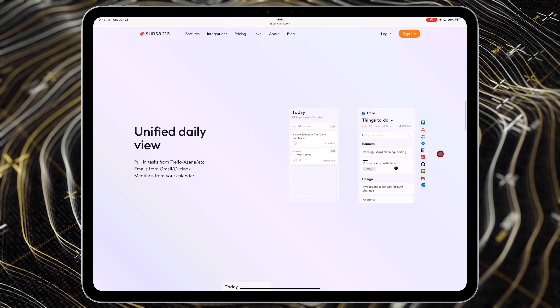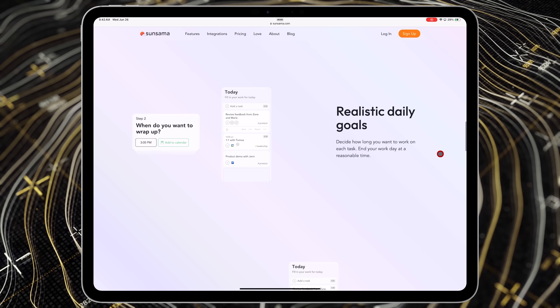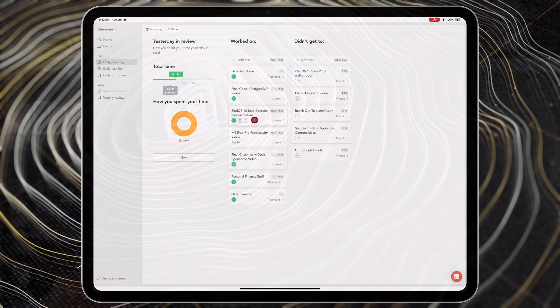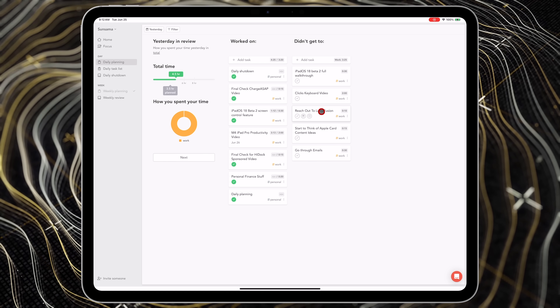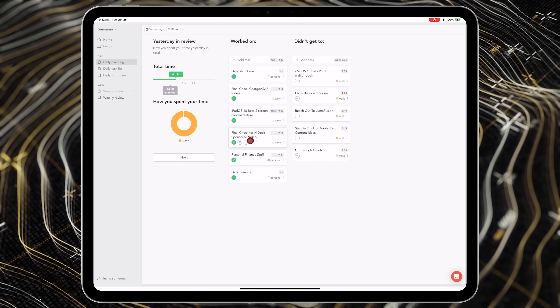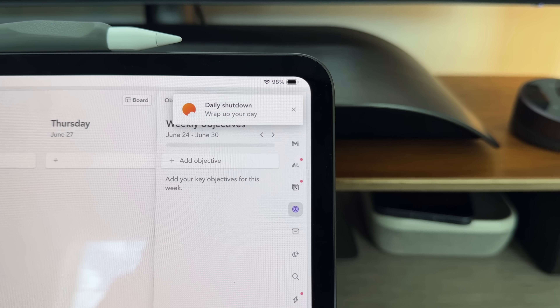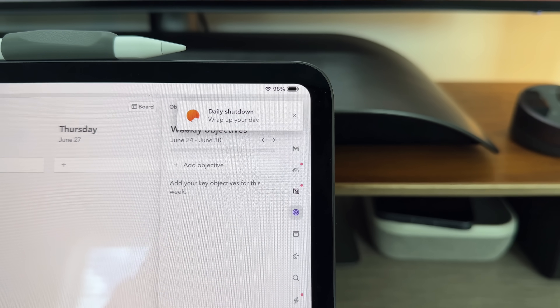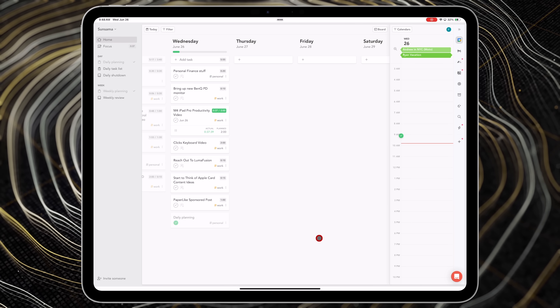Sunsama on the surface is a daily management software for tasks and to-dos, but it's got a couple of things up its sleeve. It focuses on mental clarity and overall achievement satisfaction. On a daily basis it asks you exactly what you need to get done to plan your day from beginning to end, and as you progress and check things off it puts you into focus modes that are live-activity timed. At the end of the day it asks you to reflect on what you've done for about two to three minutes.